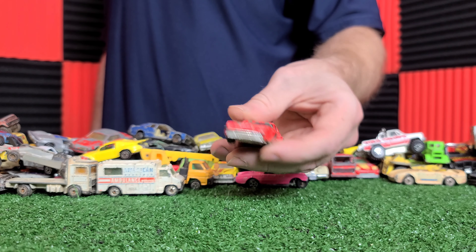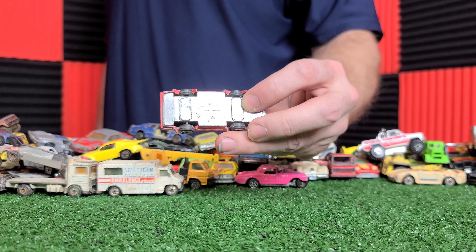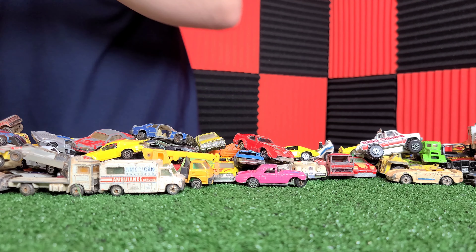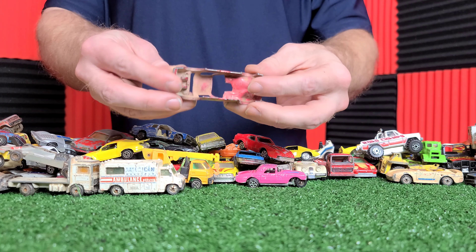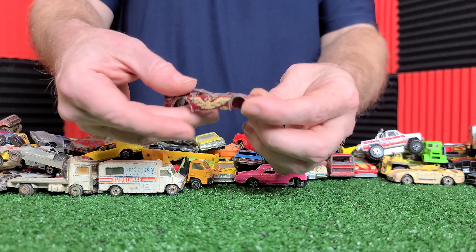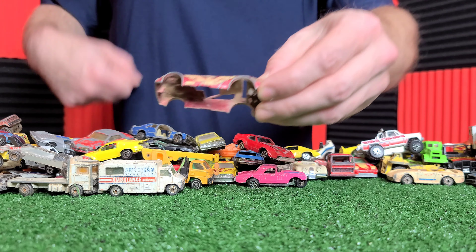Got a crane truck. Sorry, my camera filled up the space so we had to start over on another camera. We're recording a different version, a different way so we can record this in 4K, hoping that'll fix this autofocus.